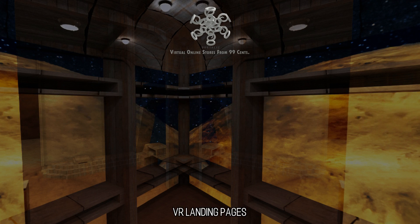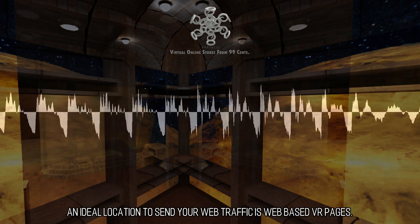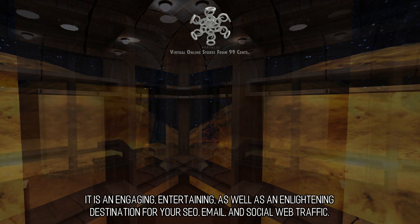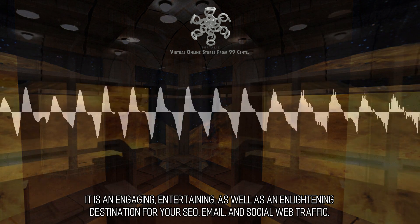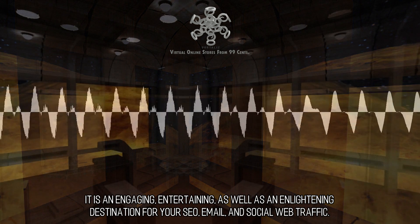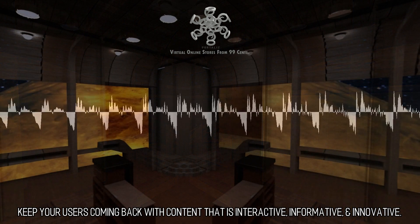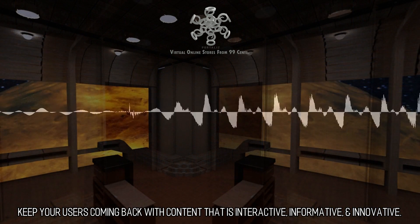VR Landing Pages. An ideal location to send your web traffic is web-based VR pages. It is an engaging, entertaining, as well as an enlightening destination for your SEO, email, and social web traffic. Keep your users coming back with content that is interactive, informative, and innovative.